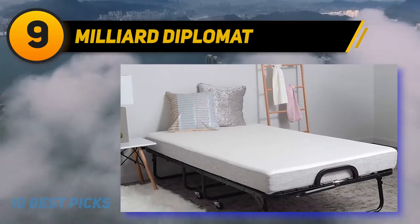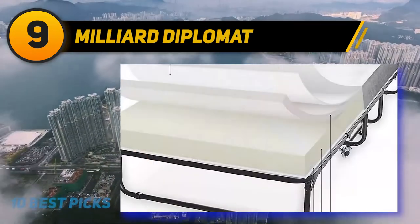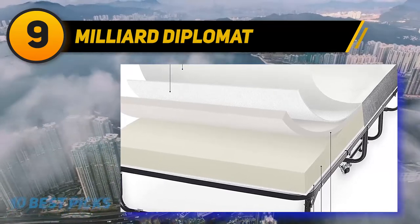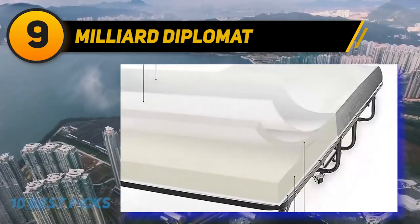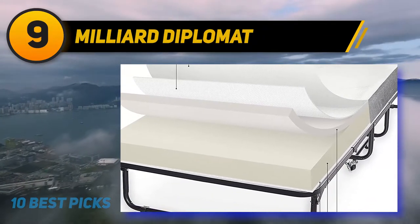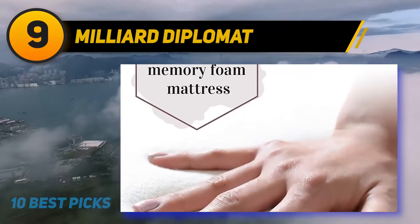It comes with a mattress cover which is easy to clean. You can fold up the Diplomat to 14 inches of thick profile. This folding bed is portable thanks to smooth rolling wheels, so you can take your bed anywhere you want. The product is quick and easy to assemble and won't take more than 15 minutes to complete.